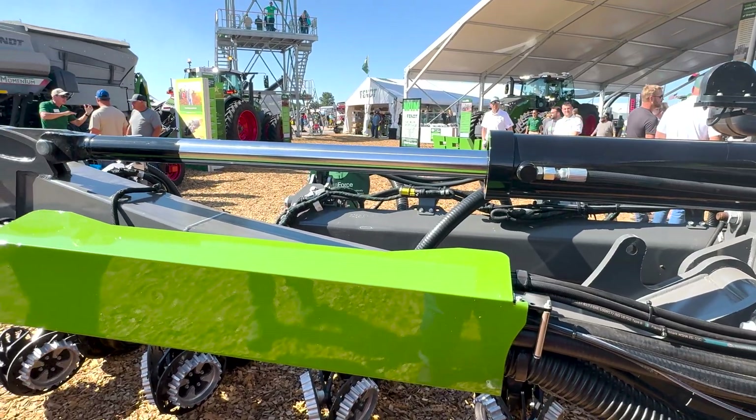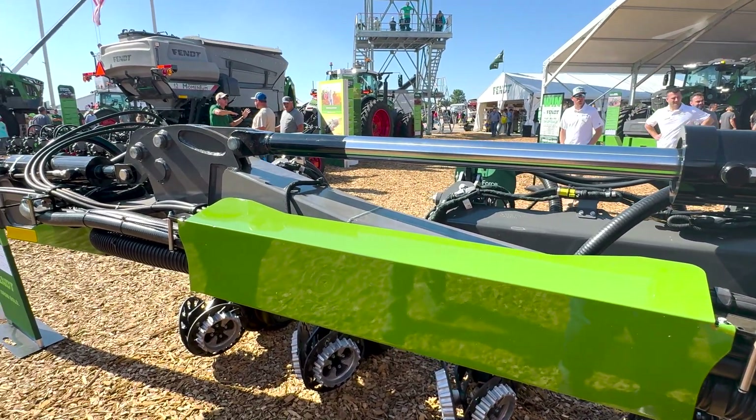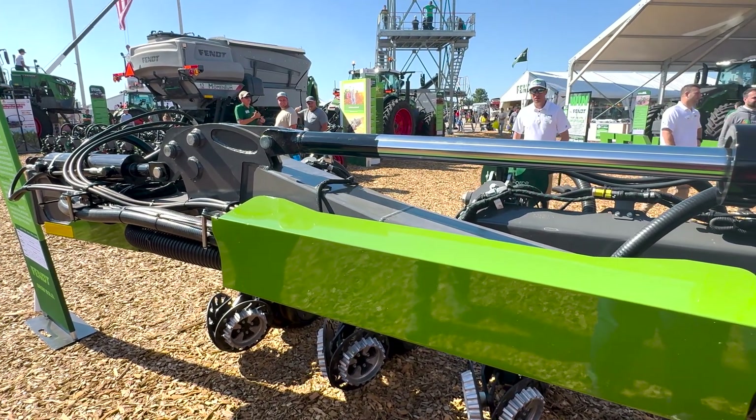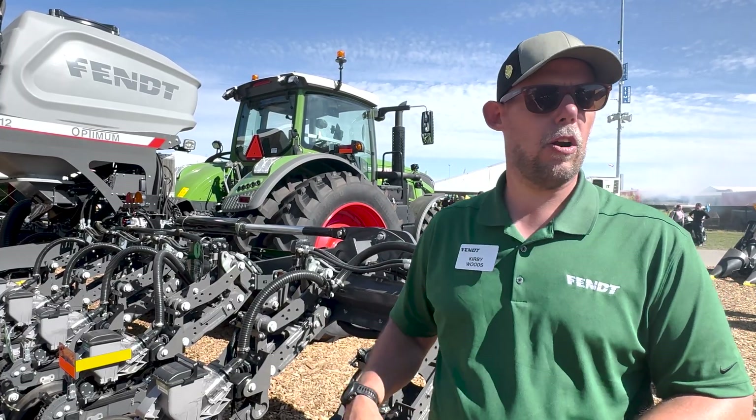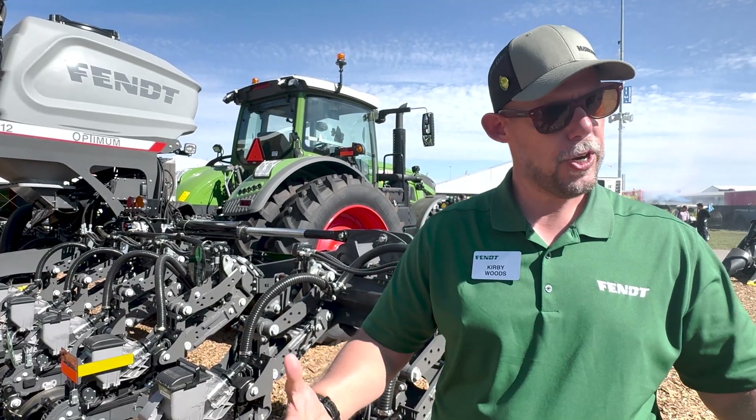All of our planters are powered by Precision, so we've brought in the Precision technology — everything from the 2020 display in the cab to our V-Sec meters to Delta Force. It all comes from the factory with Precision, and that's part of our three-year warranty.